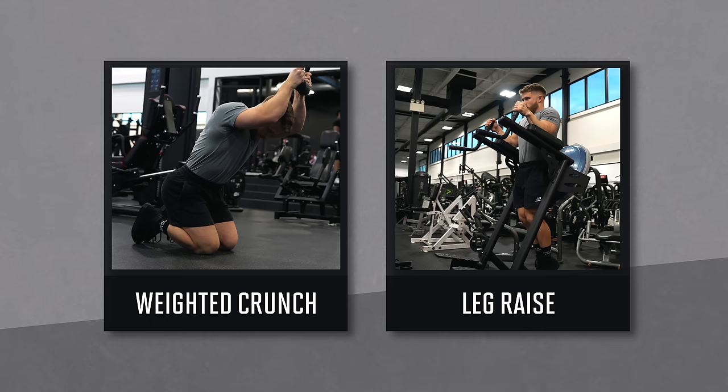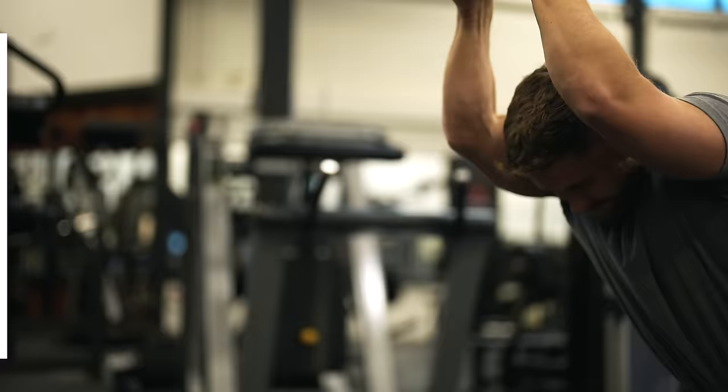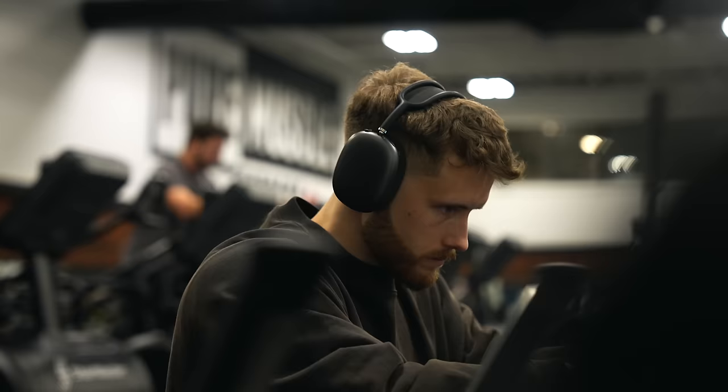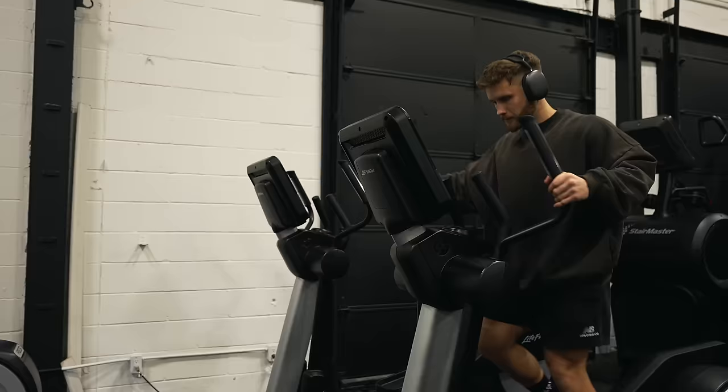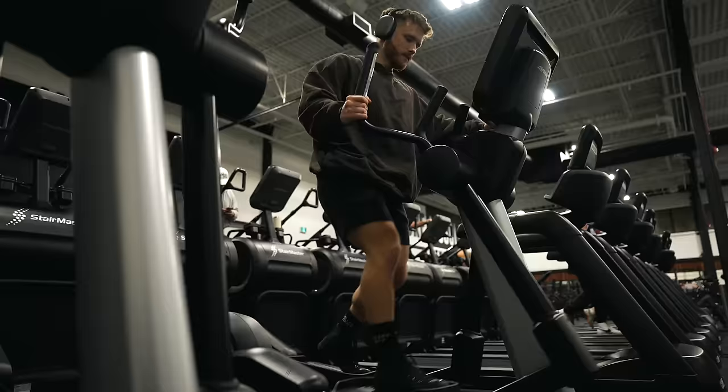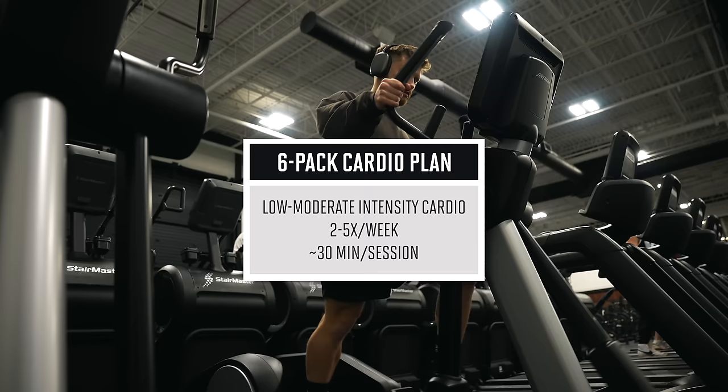Those are your main two exercises — your full six-pack training plan. Hit your abs twice per week and shuffle the days to fit your schedule. It would also be smart to include some cardio, even if it isn't required for fat loss. Research shows that combining weight training and cardio leads to smaller waists than weight training alone, and more active people tend to keep weight off longer. Feel free to include two to five 30-minute low-to-moderate-intensity cardio sessions per week.